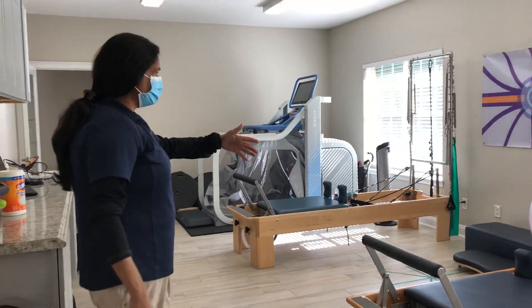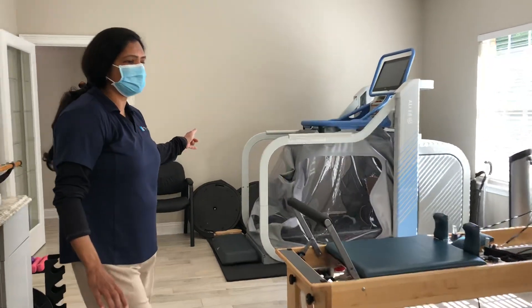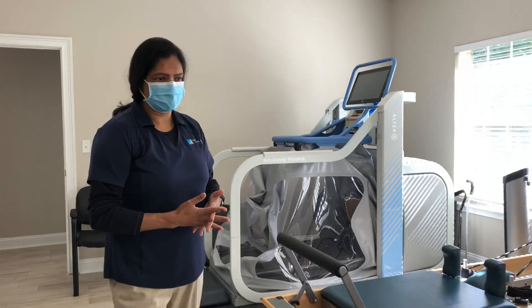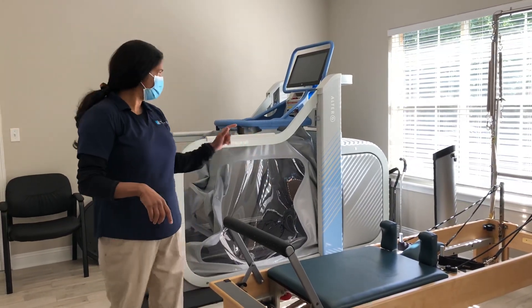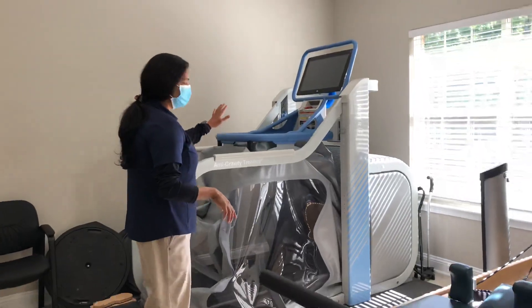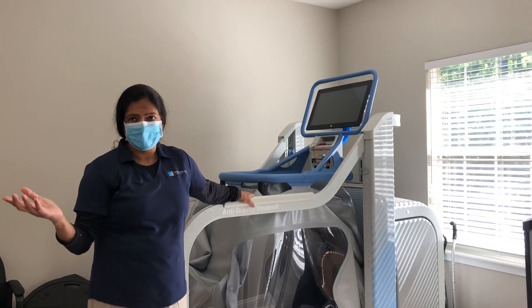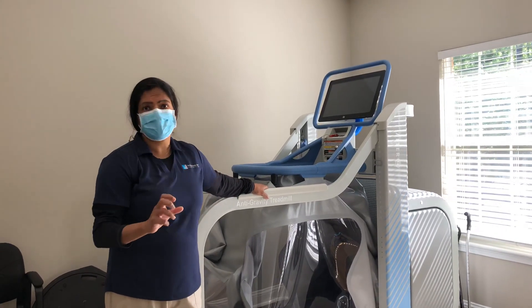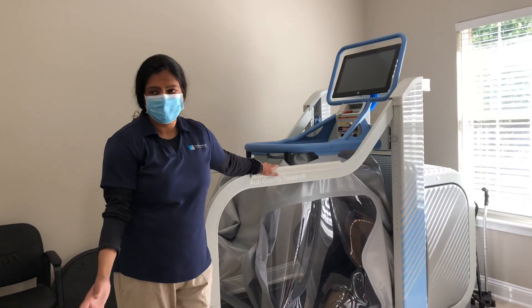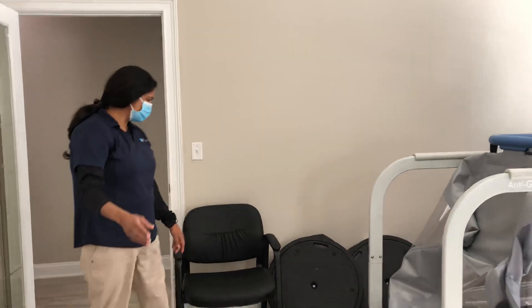Here's our gym area with the Pilates equipment, the mat, and the AlterG equipment. Before and after every treatment, the Pilates equipment is wiped down with Clorox wipes. The AlterG equipment is wiped down, and the shorts that go with it have always had to be cleaned with an industrial-strength cleaner that gets sprayed down — and we still do that.